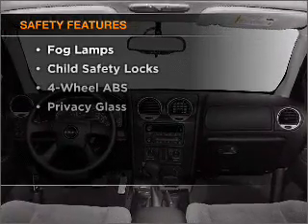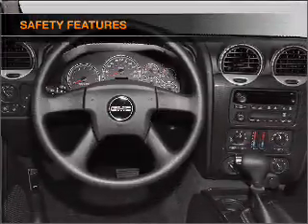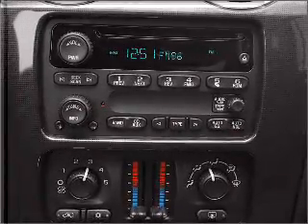If safety is a high priority, rest assured knowing that these top safety components are included: Daytime Running Lights. Our website offers more information on all of our vehicles. Call us today to start test driving.